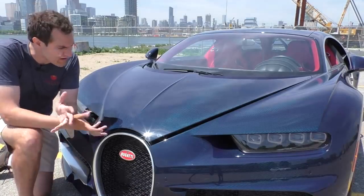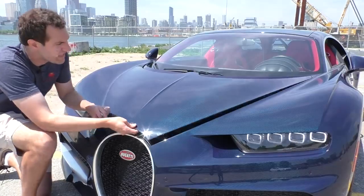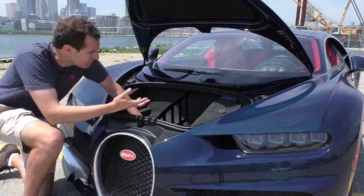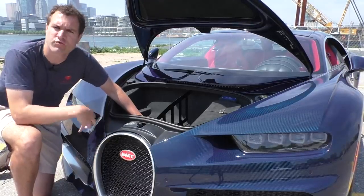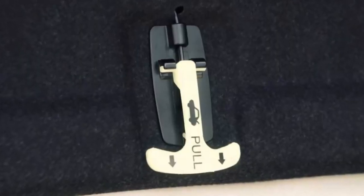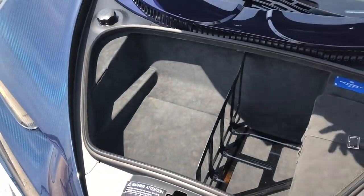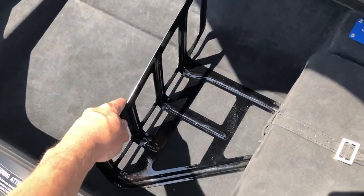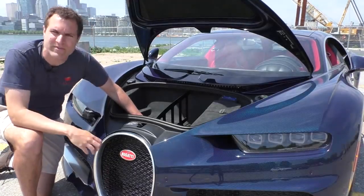Opening the trunk is done like a lot of other sports cars - you pull a little latch in the driver's footwell, then there's a little latch underneath and it opens right up. The first interesting thing is this big black metal divider. The rule in the North American market is that if your trunk is a certain uninterrupted volume, you're required by law to put an interior trunk handle inside. Bugatti didn't want to add one just for the North American market, so they added this divider to split the trunk in half, decreasing the total uninterrupted trunk volume just enough to avoid the regulation. That's why only North American Chiron models have this divider.